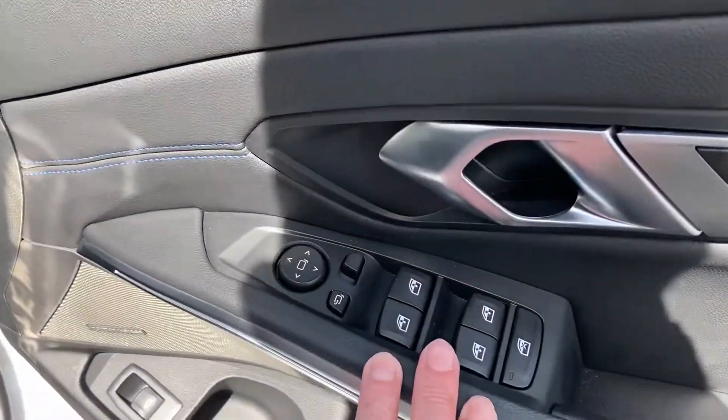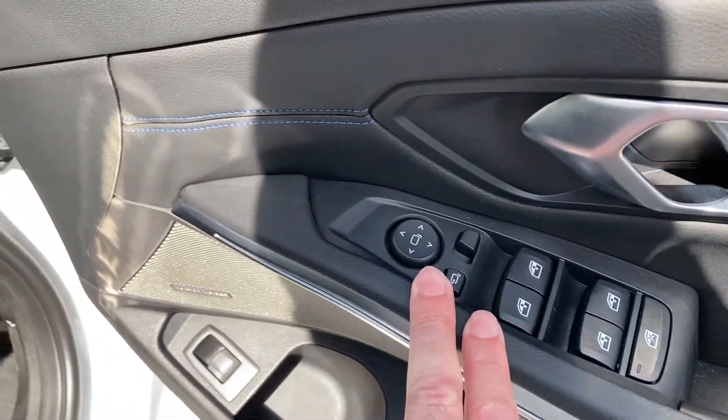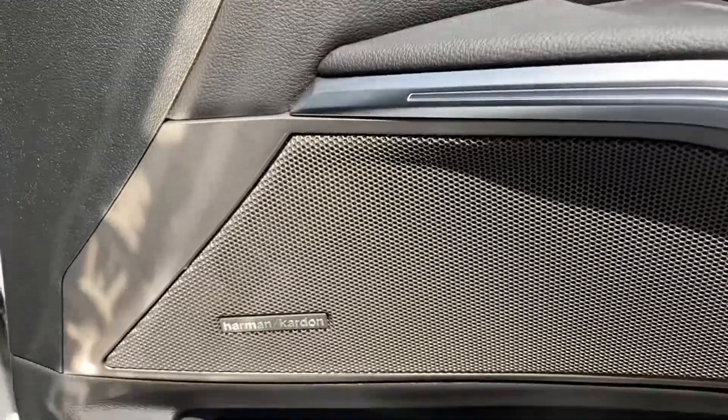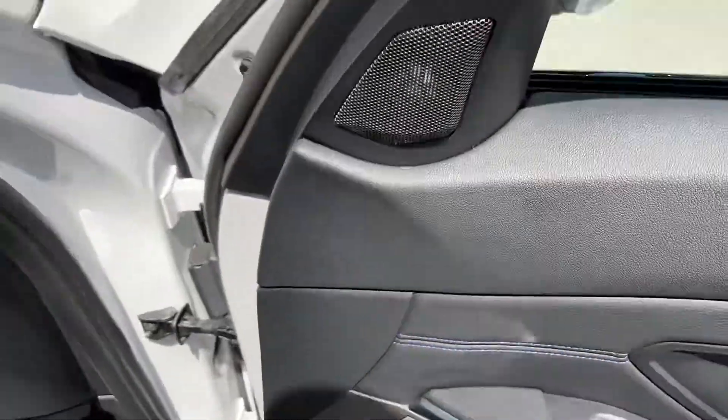Usual features as you'd expect: electric windows all round — you can lock the rear ones out for unruly passengers — electric folding mirrors. We've also got the upgraded Harman Kardon sound system and an electric boot lid as well.